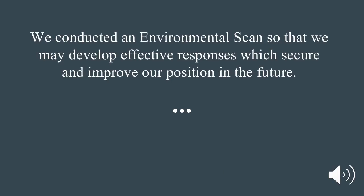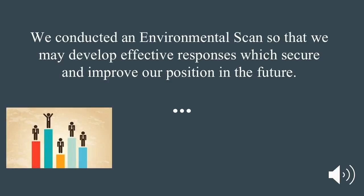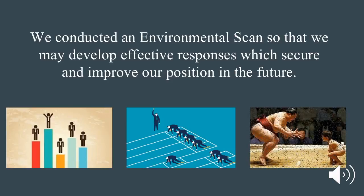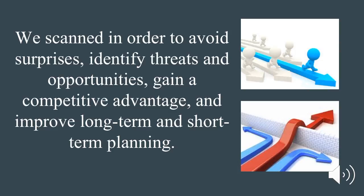We conducted an environmental scan so that we may develop effective responses which secure and improve our position in the future. We scanned in order to avoid surprises, identify threats and opportunities, gain a competitive advantage, and improve long-term and short-term planning.